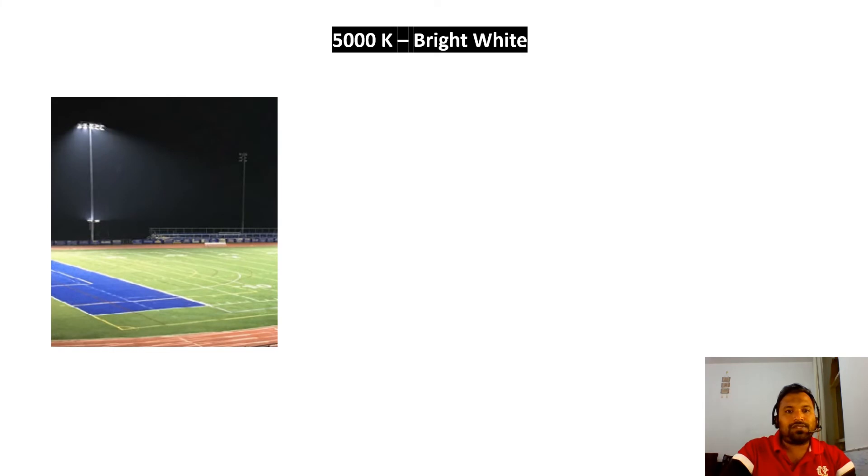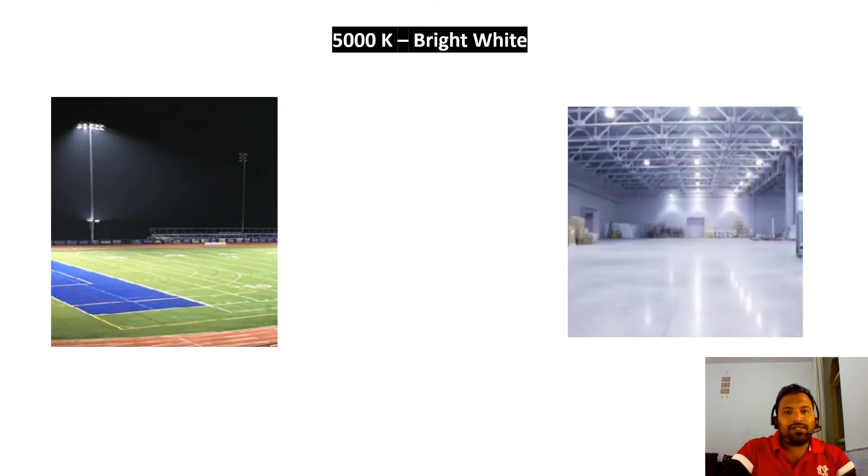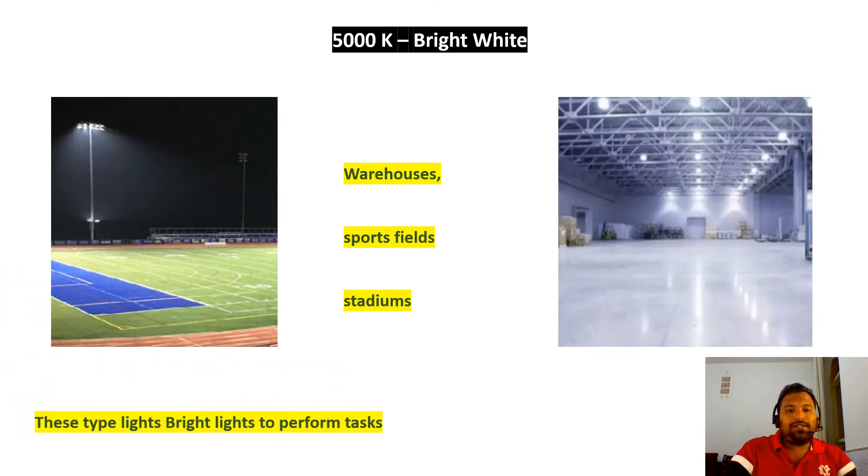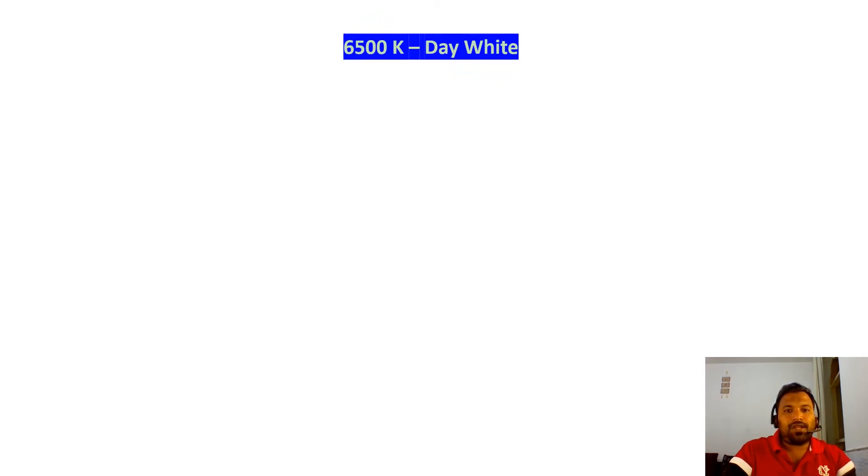Next we'll see 5000K Bright White. Bright White lights should be installed in stadiums, auditoriums, indoor stadiums, and warehouses. It helps you perform tasks efficiently, even at night. Install 5000K Bright White light in these large work and activity spaces.